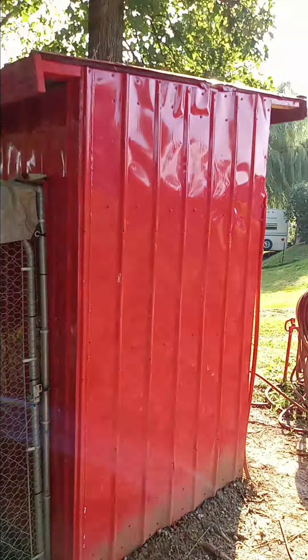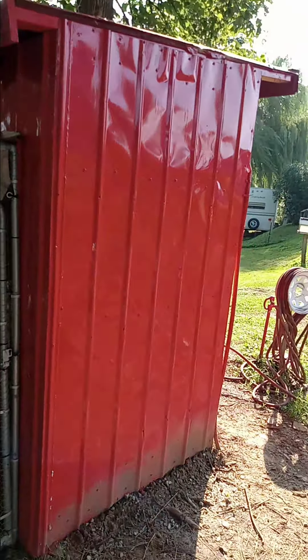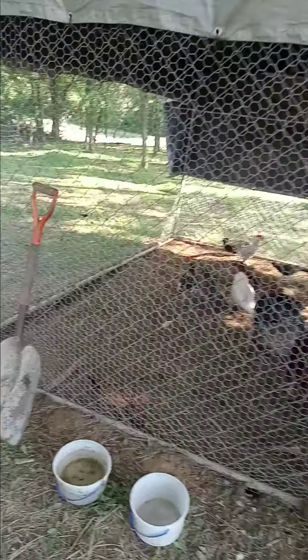Everywhere we checked we were going to buy one, but they want two or three thousand dollars. We had everything here — we just had to paint it and build it. And then we got this run area here with a locked door.